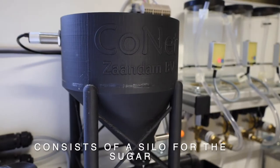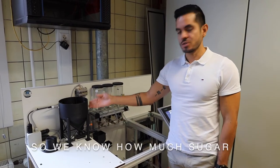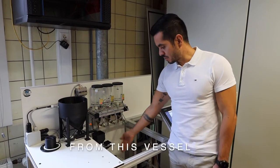The second part consists of a silo for the sugar. We have a weight sensor here so we know how much sugar we are transferring from this vessel to the mixing tank.